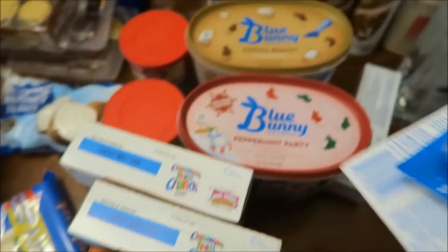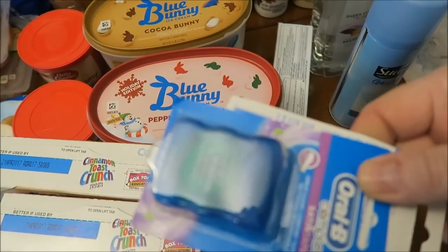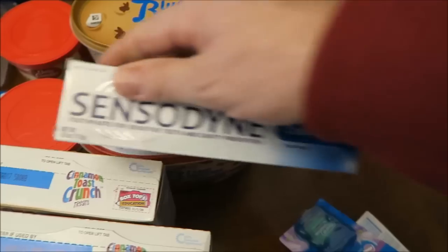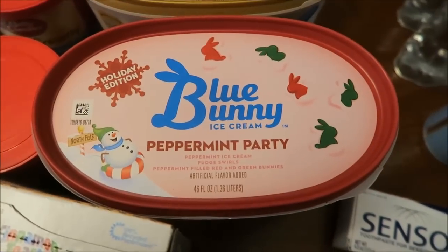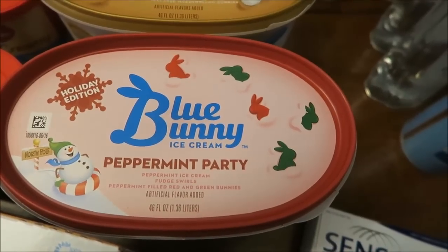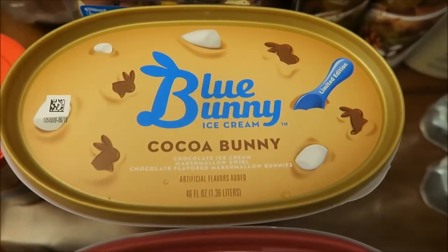And then we bought some dental tape — two of those — and a Sensodyne toothpaste. Kevin wants to try the cool gel; he's never tried it before. And then two of the Blue Bunnies — these are limited edition — the Peppermint Party and the Coco Bunny. We'll be doing a review on those.